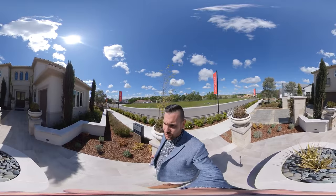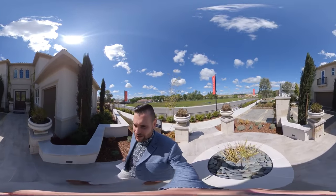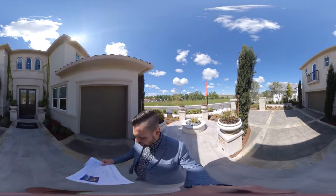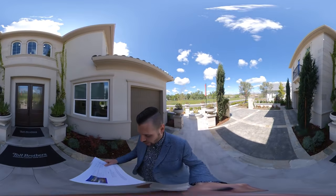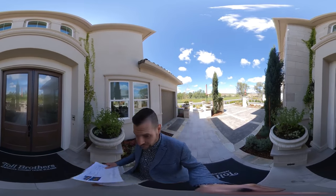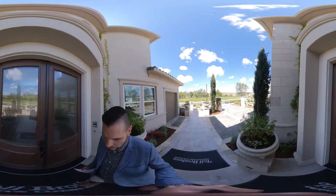Right now I am going to take you through the Newcastle model. This is an Italian 8 model and this one is approximately 4,192 square feet. It's five bedrooms, four and a half bathrooms, three-car garage with the four-car option.